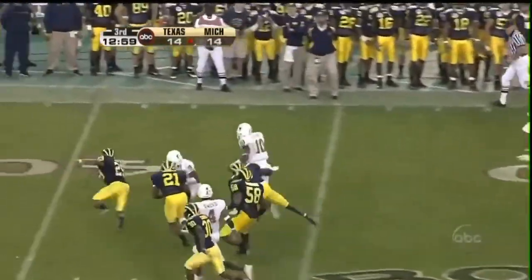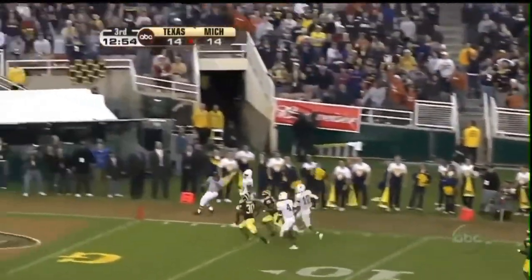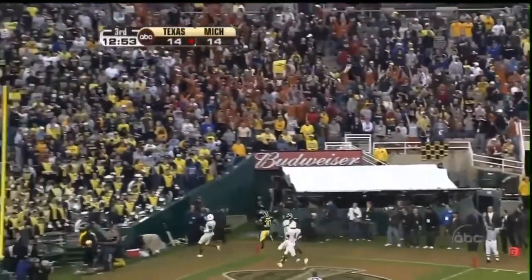Young loose — I mean, really loose. Touchdown. No flags.